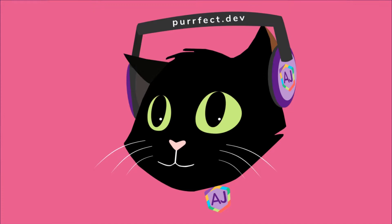Welcome back, perfect peeps, to perfect.dev. Today on the show, we have Lee Robinson from Vercel. Hey Lee, how's it going? I'm doing great, thank you for having me.